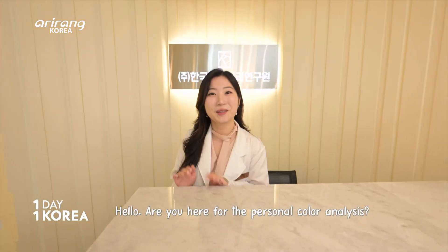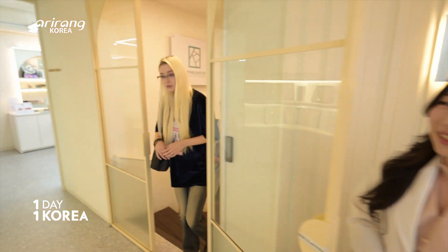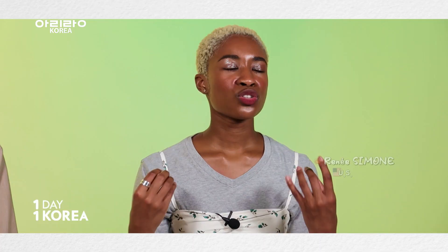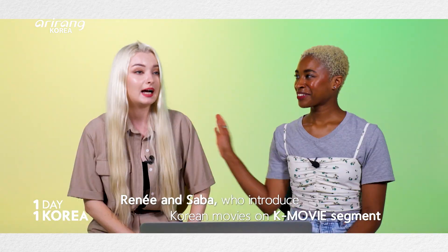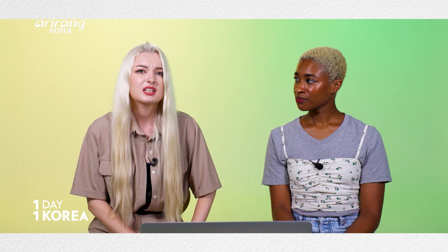Hello, did you come for the personal color analysis? I'm not the one receiving the analysis today — my friends are here! They're Renee and Shaba, who introduce Korean movies for our K-movie segment. Let's get into it.